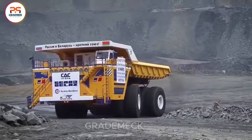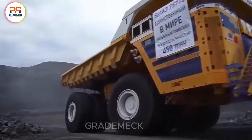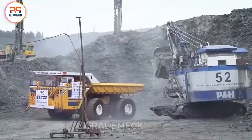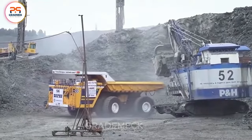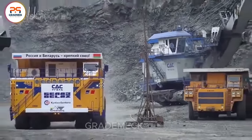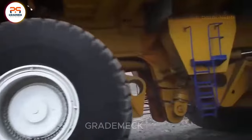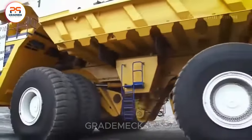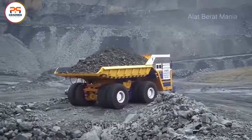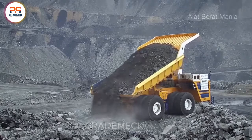Get ready to be blown away by the Bel-Az 75710, a beast of a dump truck straight from Belarus. This isn't your ordinary truck — it's the largest dump truck on the planet, capable of hauling a jaw-dropping 496 tons in a single trip. It's like carrying around 124 adult elephants, with dimensions stretching over 67 feet in length and 32 feet in width. The Bel-Az 75710 runs on twin diesel engines, unleashing a total of 23,000 horsepower.